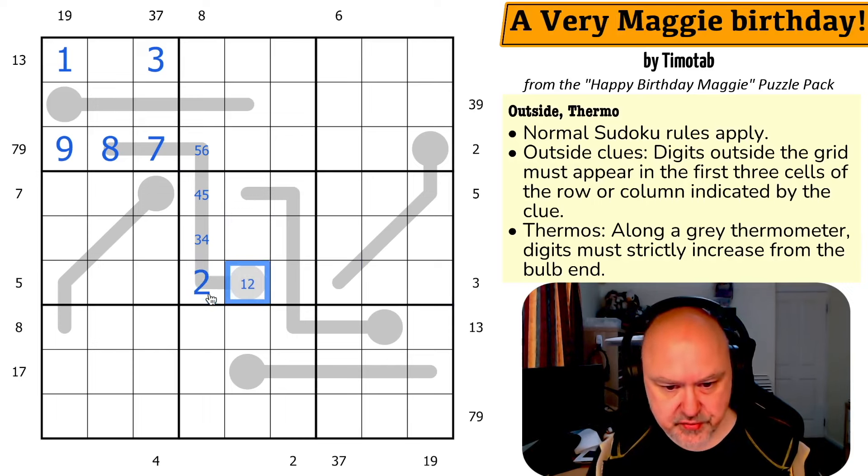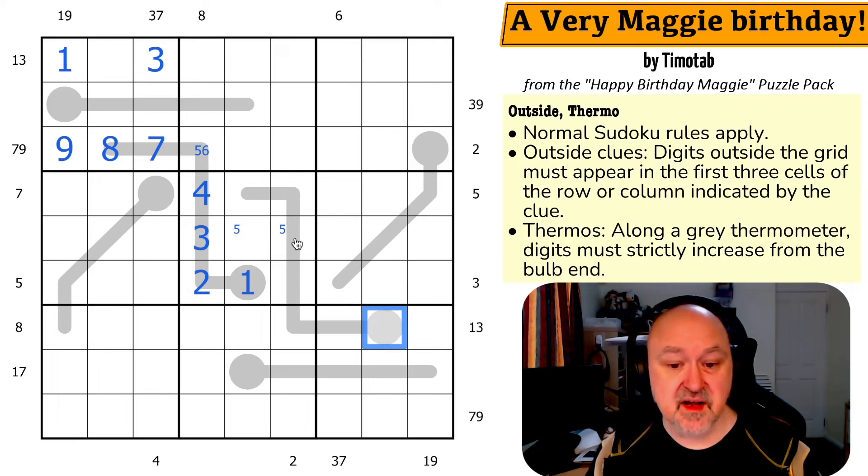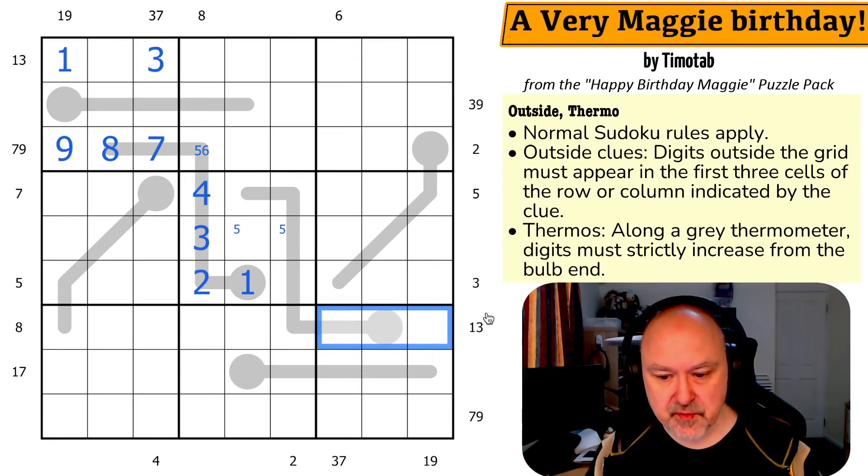Except three must be in those cells, so that has to be two and one because three has to be over here. And five has to be over here, so this is four and three. Five is in one of those two because five has to be over here and down here — that's the same as pencil marking five in here and five in here, which means five can't be in any of those cells. So five is in one of those. This can't go five, four, three, two, one because one and three have to be in here — if this was a three, that would break the outside clue. So we put five into the middle of the grid.